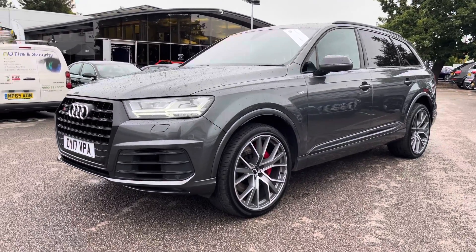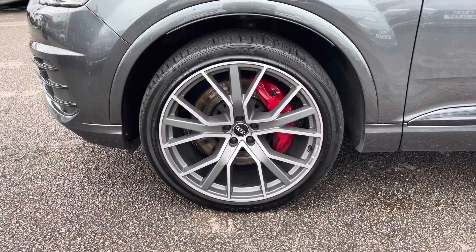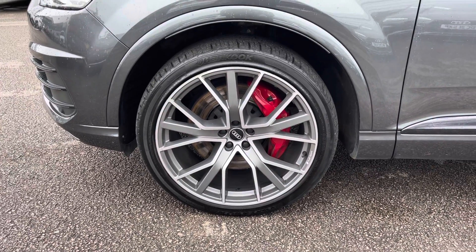The wheels are 22-inch 5 V-spoke aluminium Audi Sport Design alloys finished in a nice titanium silver, and you can see the red brake calipers there, again really making this car stand apart from the rest.